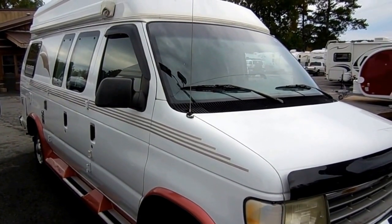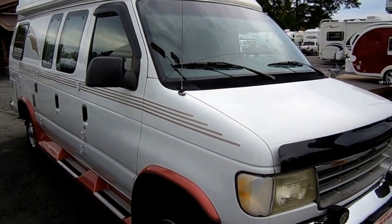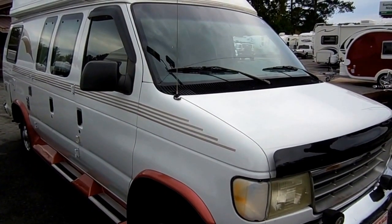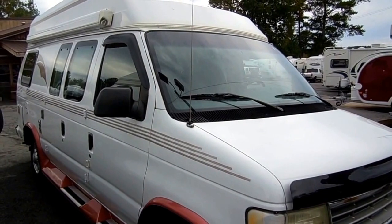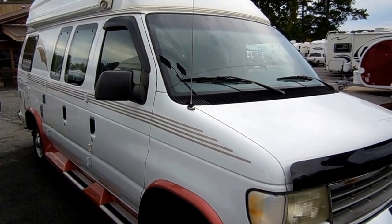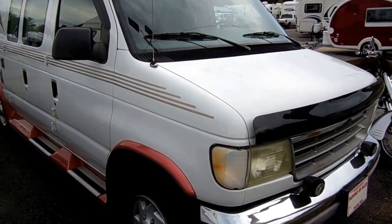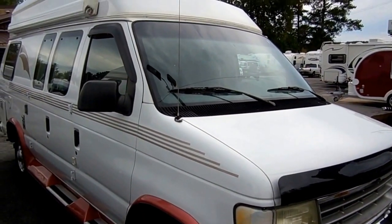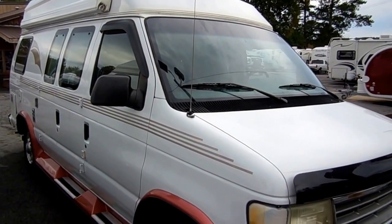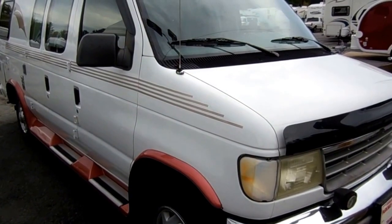I don't have to tell you that these are one of the hardest to find and rarest type motorhomes on the market. It would not surprise me if I had the only Class B camper van in excellent condition with a generator for under $20,000, because there's never more than a handful of these at any given time for sale on the internet, and most of them are a lot more money than this one.